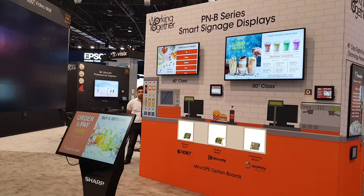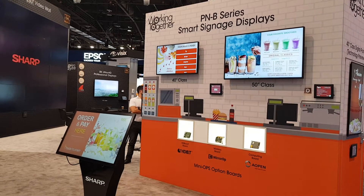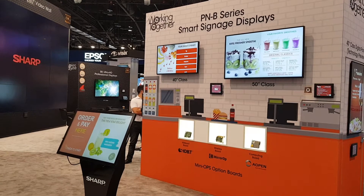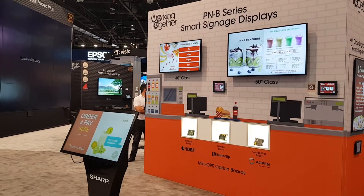These are running on the Sharp PNB series with the built-in Android. The NoviSign software has been installed on the SOC chip and is an all-in-one unit powered by NoviSign software.